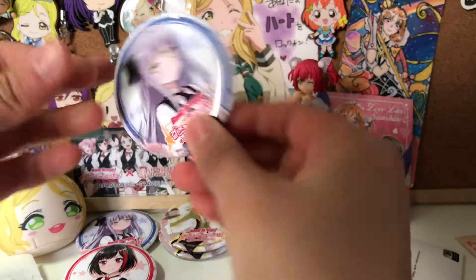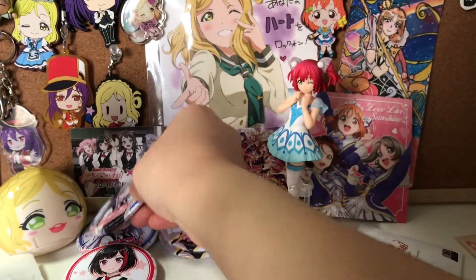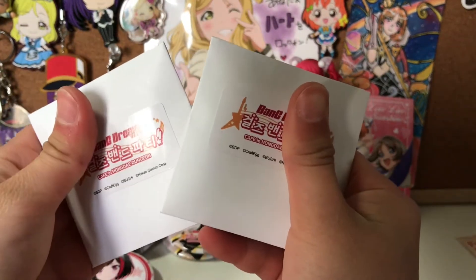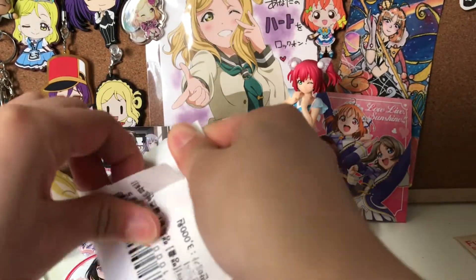Here we go. I think this is gonna be a Yukina — and I guessed it. Two more chances of getting Aya and Kasumi. Please, please.